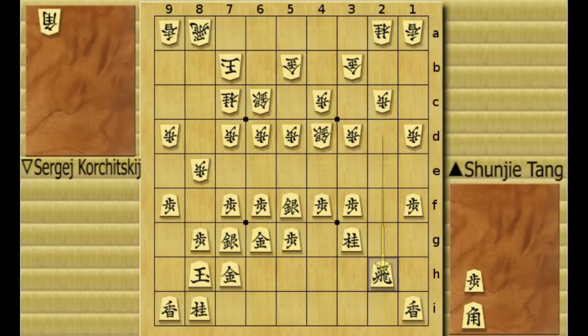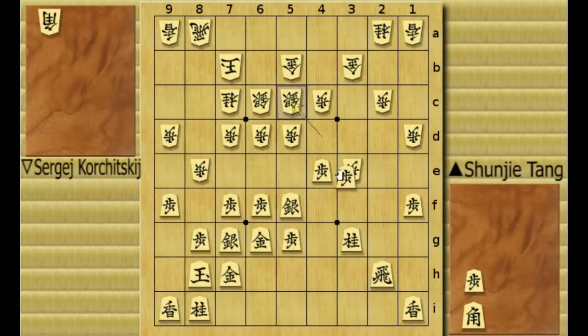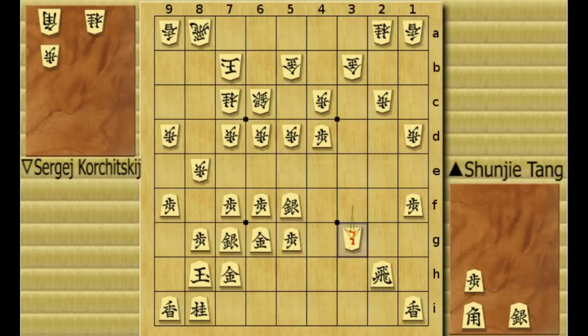Rook to 2H. Then white played pawn to 3E, going to attack on the knight's head, but this is not a very good move. Black can make a counterpush of the pawn to 4E. Now white is in trouble — if he runs, he loses this pawn. So he ignored that and took the pawn up to 3F, attacking the knight. But black takes the silver, white takes the knight, and this position is basically good for black.